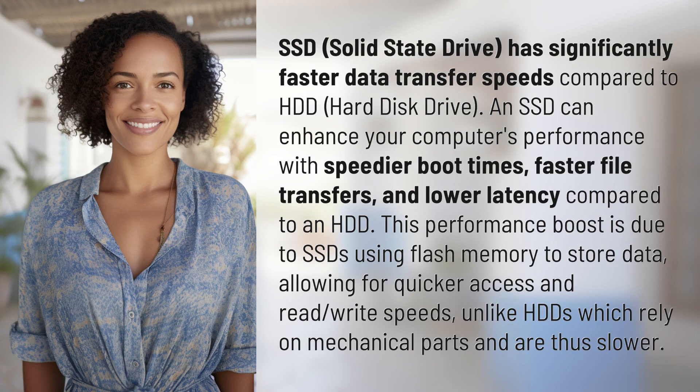SSD, Solid State Drive, has significantly faster data transfer speeds compared to HDD, Hard Disk Drive. An SSD can enhance your computer's performance with speedier boot times and faster file transfers,